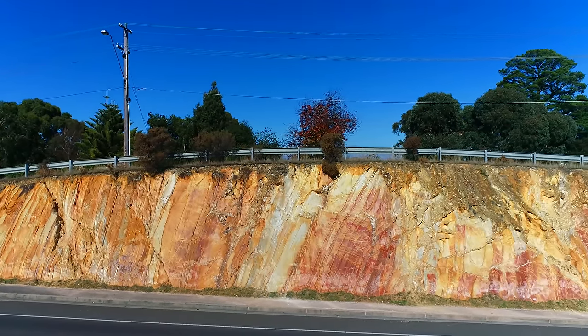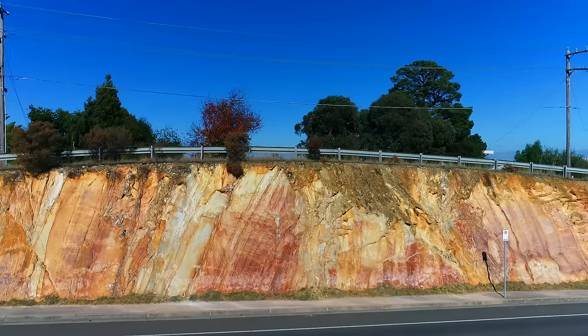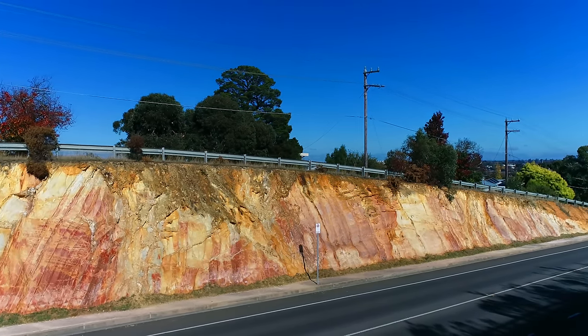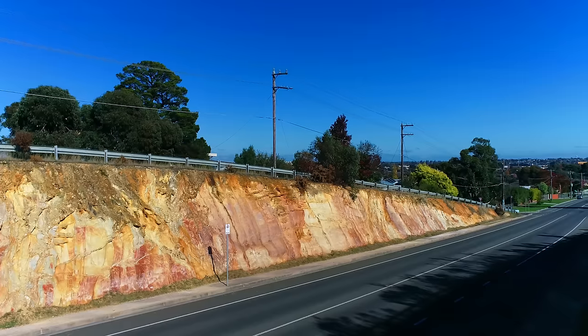This road cutting tells a remarkable story in my opinion. And if you're ever in Victoria, you should visit Ballarat and definitely treat yourself to this site, as it's even more incredible in person.